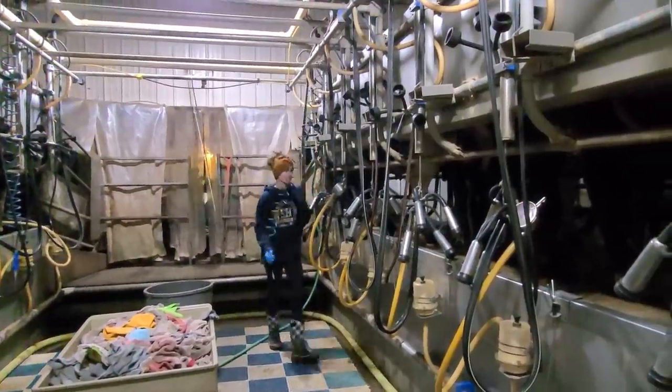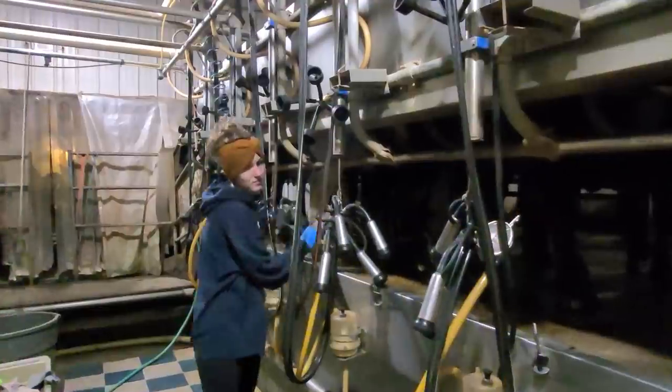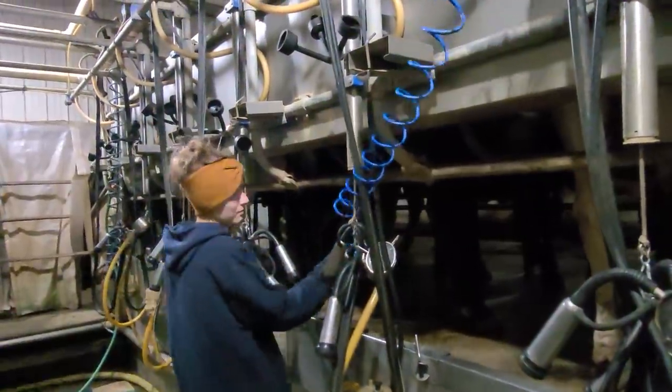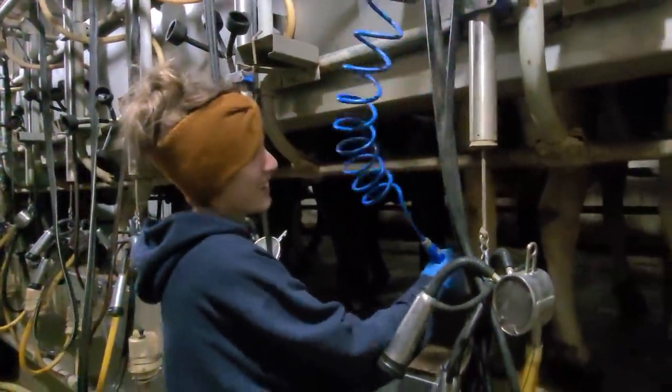Usually if the bedding looks iffy in the morning we clean it in the afternoon, so we're pretty much good to go tonight. I'm going to take you into the milking parlor where Mackenzie is milking tonight. Here we are — Mrs. Mackenzie doing her part-time job, we'll call it a part-time job, milking.